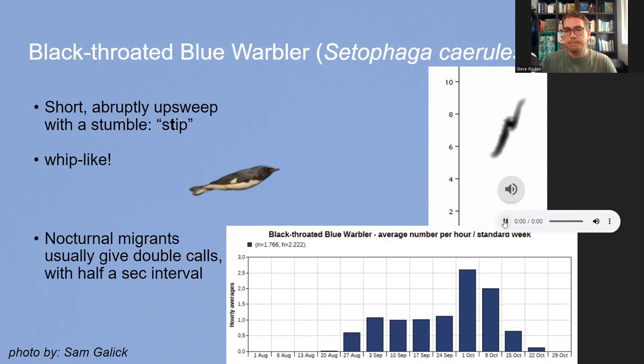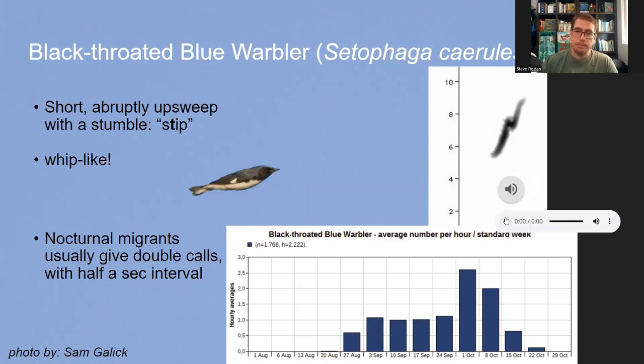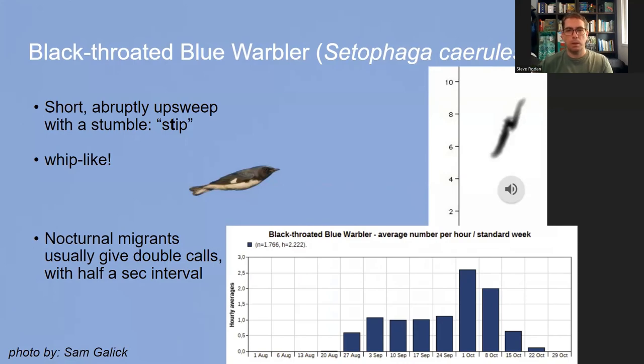In nocturnal migration, Black-throated Blue Warblers often give these calls in series of two — double calls with about a half-second spacing between them. Listening at quarter speed, you can hear a little jumble but clearly a very short rise. In summary: Parula has a downward slope, Black-throated Blue has an upsweep.